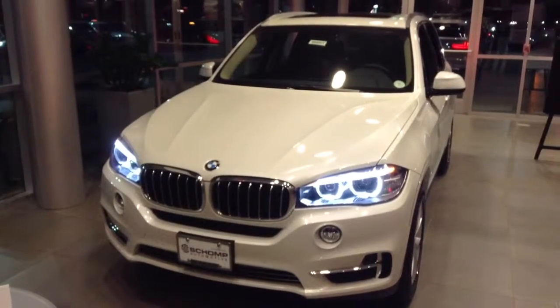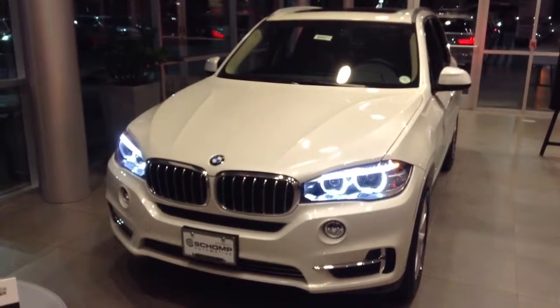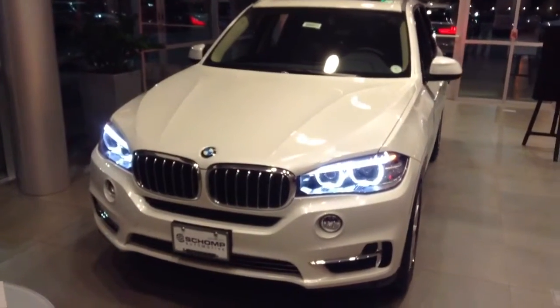Hi, this is Justin at Chomp BMW. I want to take a moment to do a video of the 2014 X5 for you.